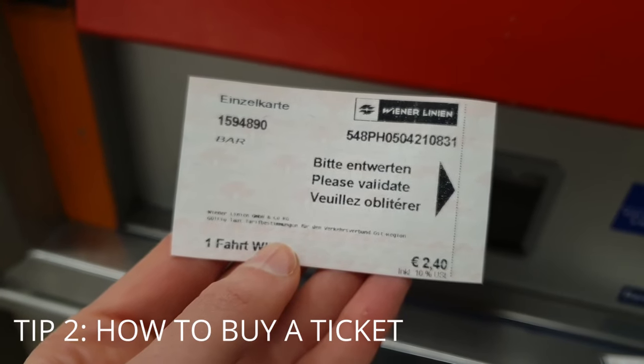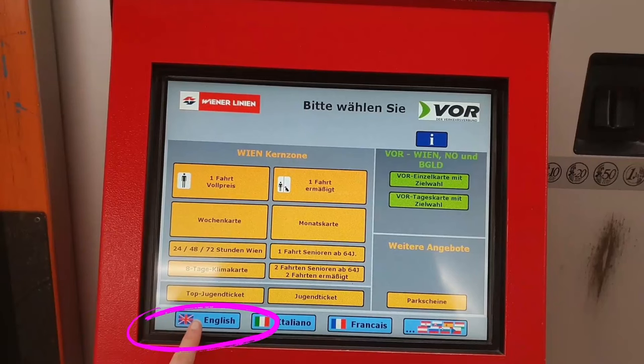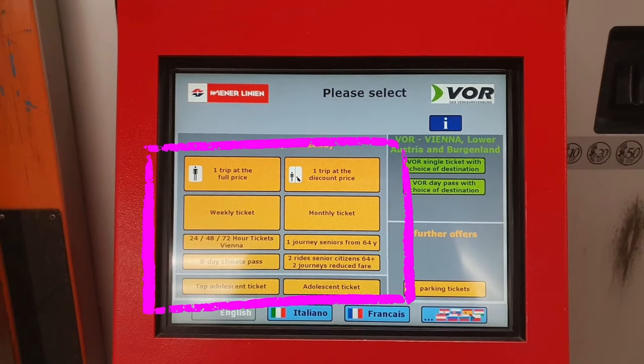Tip number two: how to buy a ticket. There are several ways to buy a ticket, but one of the easiest is using a ticket automat in one of the subway stations. The language can be set to English, then you simply select the ticket you want. In my case I chose a single ticket full fare. There are also other ticket options available, which I will explain a little bit later.